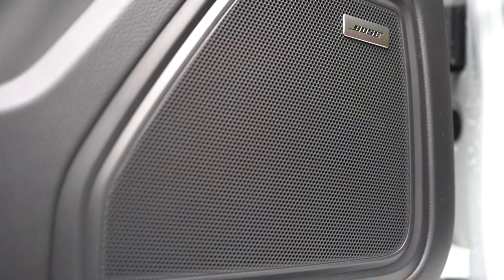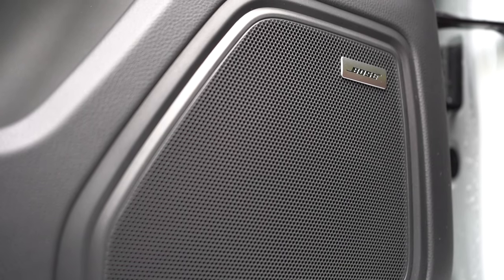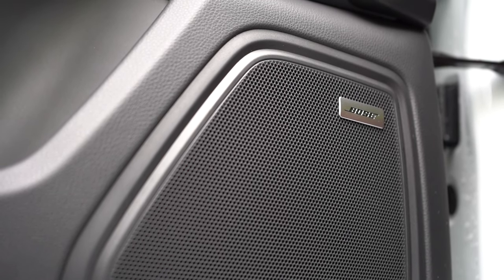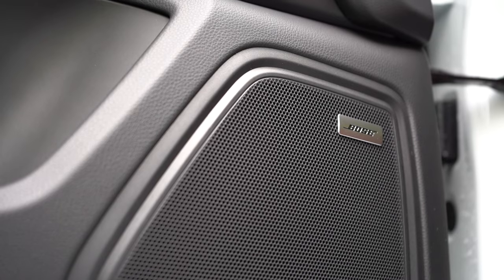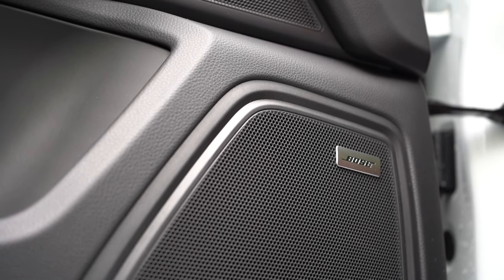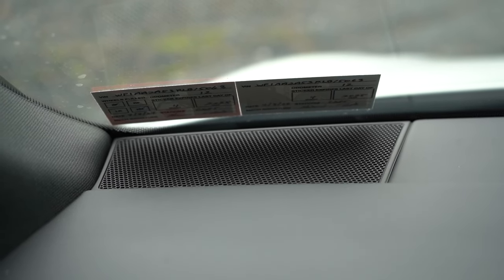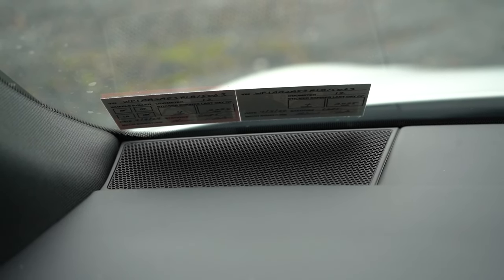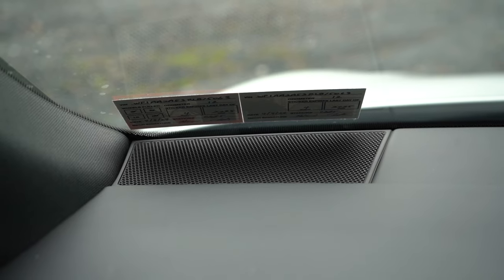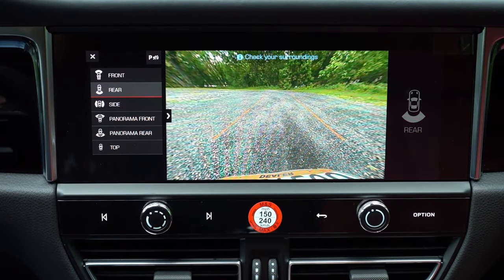The Bose sound system is absolutely crushing it — plenty of bass, but the clarity is what really stood out. Best clarity of the three reviews I've done today. I've had a Bose system in my Infiniti G35 Coupe and it never failed — Bose is a very reputable brand. It's working very well in the Macan.